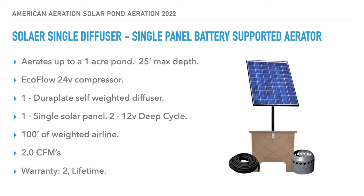Next are the battery-supported aerators, which extend run times considerably using 12-volt deep cycle batteries as a backup to solar power. The single diffuser, single panel battery-supported aerator aerates ponds up to one acre with a 25-foot max depth. It uses an EcoFlow 24-volt compressor, one Dura-Plate self-weighted diffuser, one solar panel, two 12-volt deep cycle batteries, and 100 feet of half-inch weighted airline. Air output is 2.0 CFM. Warranty is two years on the compressor and lifetime on everything else.